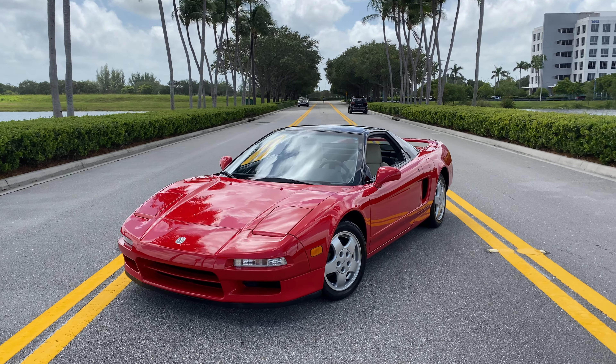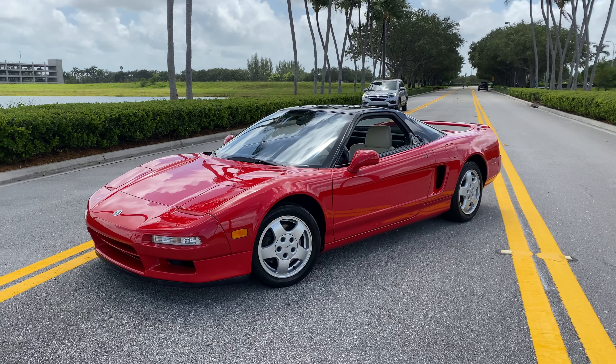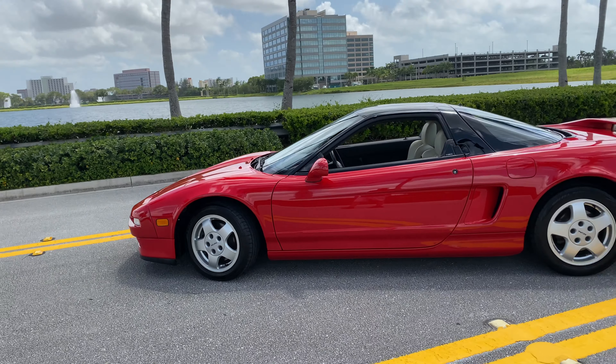What's going on YouTube? This is Eddie again with RMC Miami. You're looking at our newest arrival, this Mint NA1 Acura NSX. This car is all original with no modifications and only 20,000 original miles.